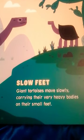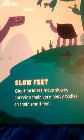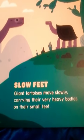Slow Feet. Giant tortoises move slowly, carrying their very heavy bodies on their small feet.